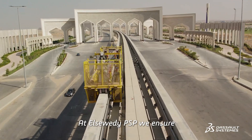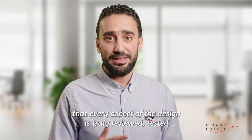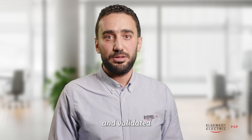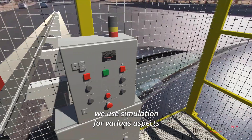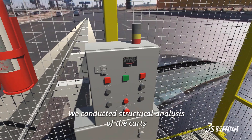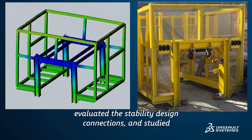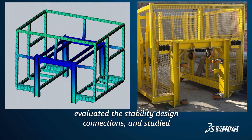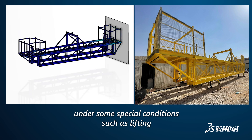At 3D PSP, we ensure that every aspect of the design is thoroughly reviewed, tested, and validated to the highest engineering safety standards. We used simulation for various aspects of our cart design. We conducted structural analysis of the carts, evaluated their stability, designed connections, and studied the structural behavior under spatial conditions such as lifting.